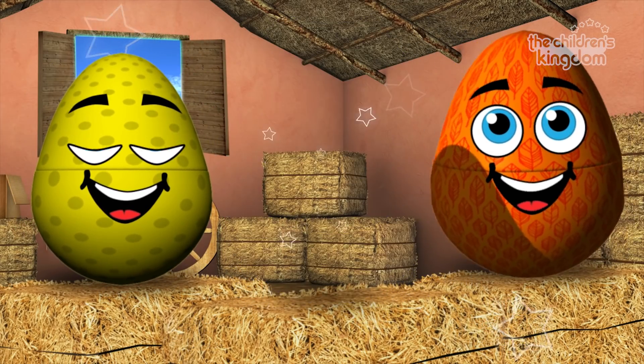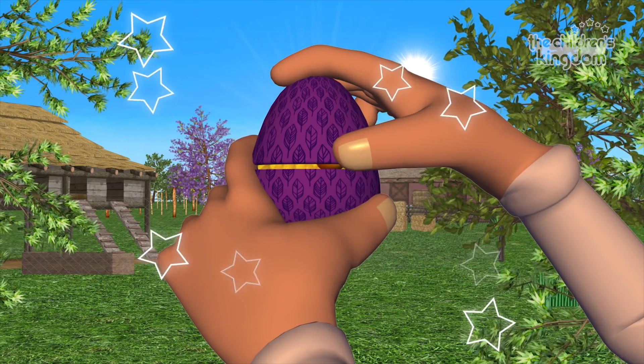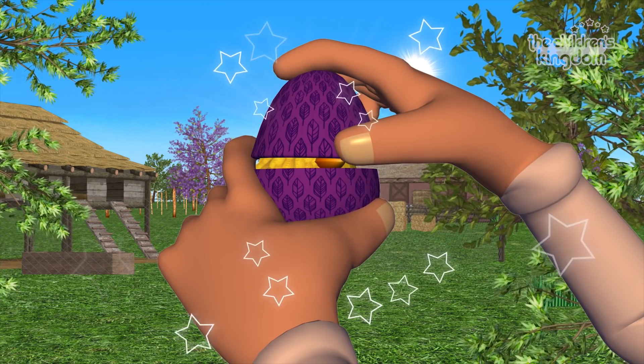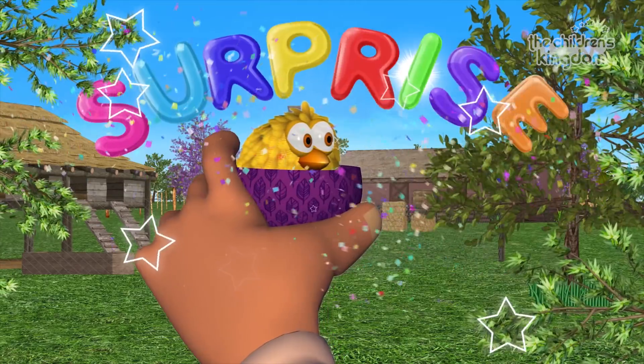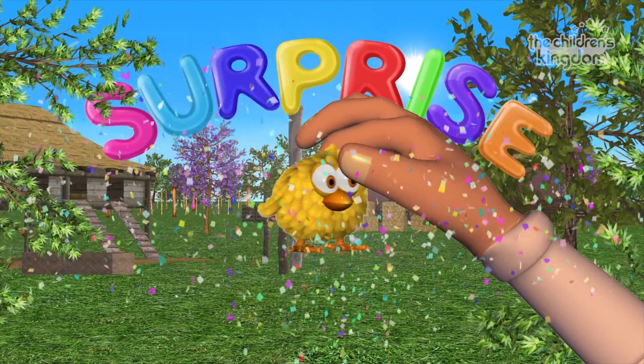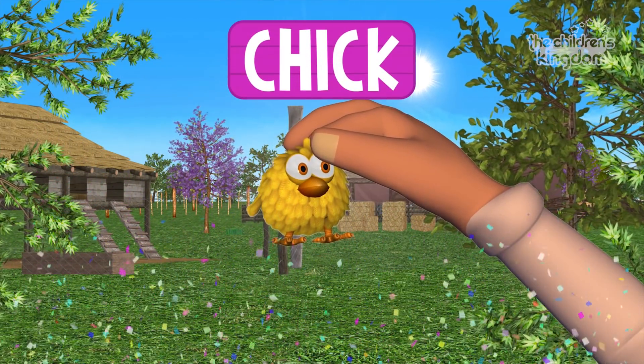Purple! One! Two! Three! Fantastic! It's a chick! Yay! Chicks! Excellent!